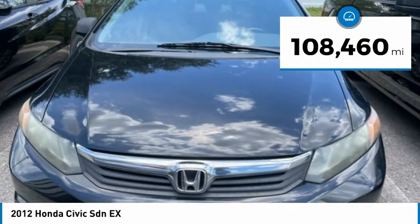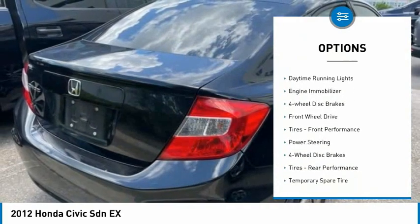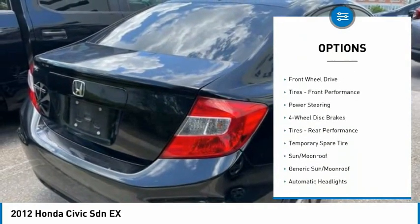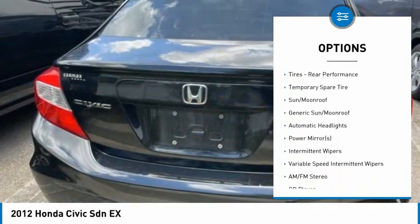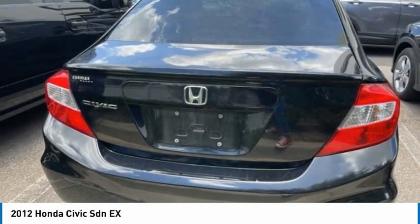Here are some of this vehicle's great options: tire pressure monitor, aluminum wheels, brake assist, traction control, stability control, daytime running lights, engine immobilizer, four-wheel disc brakes, FWD, tires, front performance.